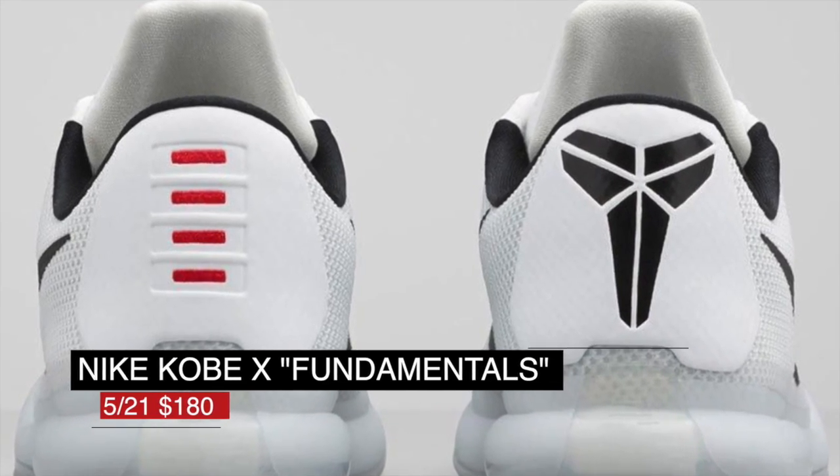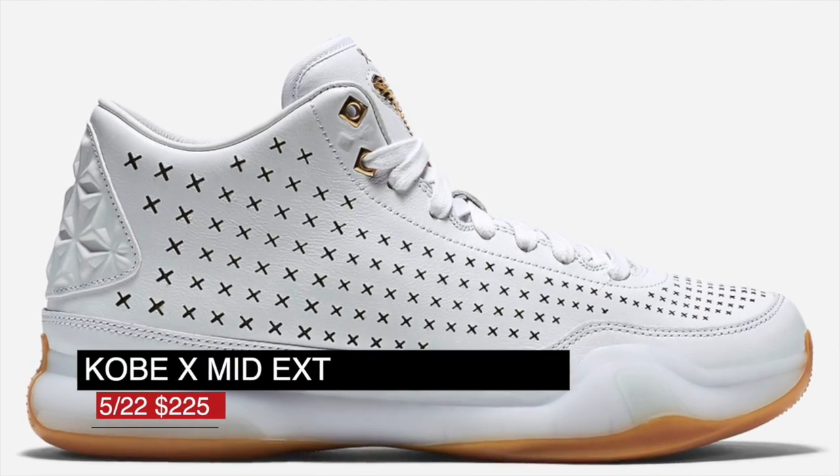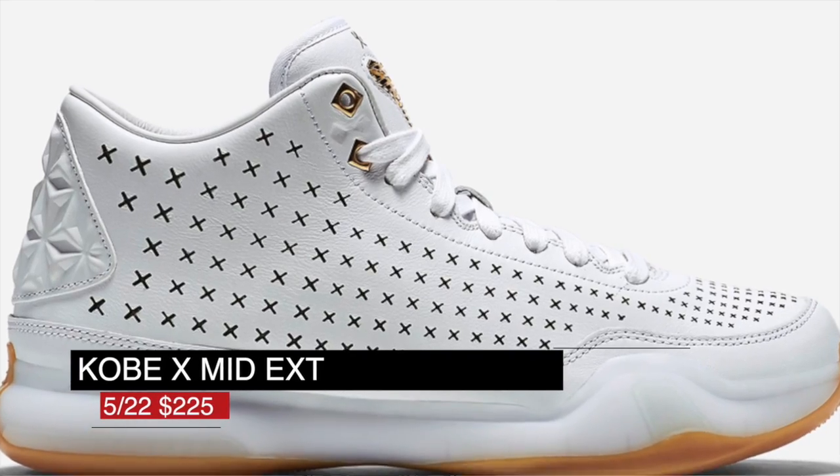Speaking of Kobe, if you want to take the lifestyle approach, the Kobe 10 Mid EXT drops on the 22nd. Gum bottoms are always nice and this pair mixes it up with perforated leather. Those will cost you $225.